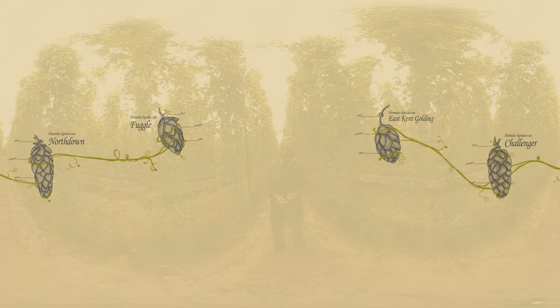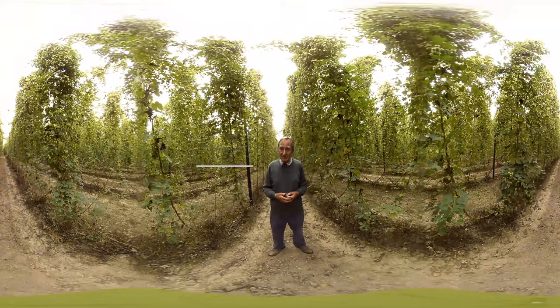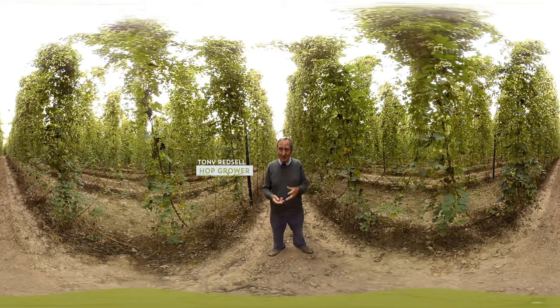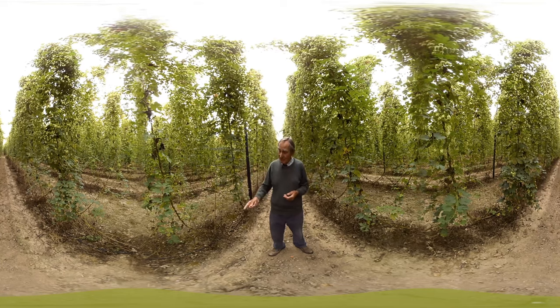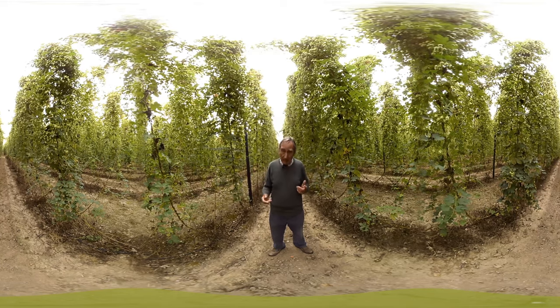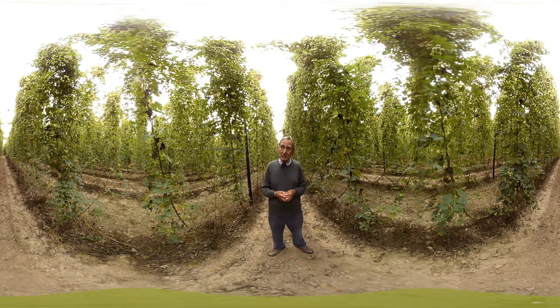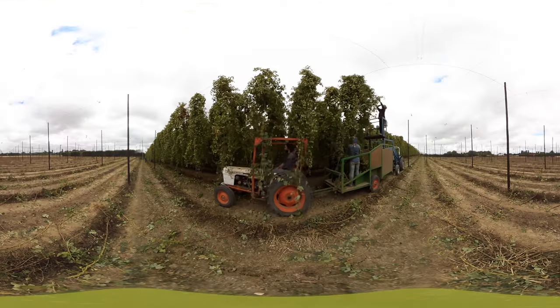The hop is a particularly vigorous growing plant. We start off in the spring with short little nine-inch shoots that we select and put three up each string — that's probably early May — and by the end of June they've reached 16, 17 feet up in the air.